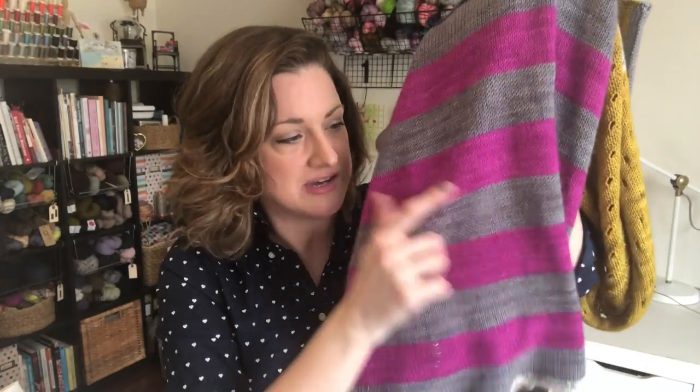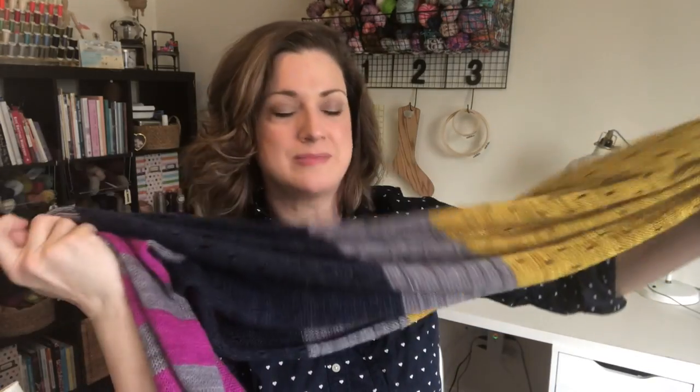I have all of the yarn colors listed on my project page in Ravelry if you're interested. It's all Plucky and I don't remember all of the colors. I know this one was Tiny Bubbles, this one was Urban, and the rest I can't quite remember. I was really fortunate that my sweet friend Meg, who has a huge Plucky stash, did a little swap or trade with me so I got to pick out from her stash — that was really amazing. Thank you so much, Meg.